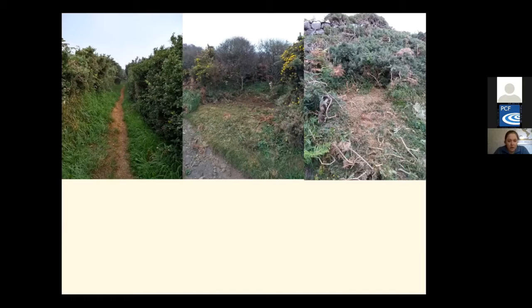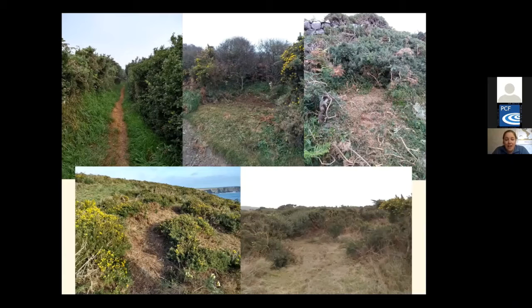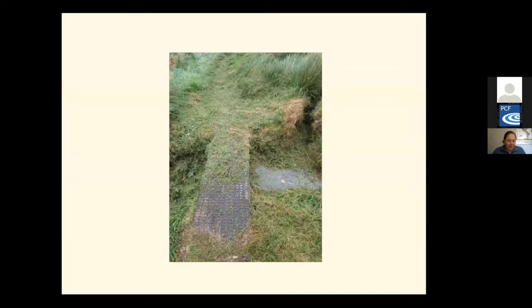We're also clearing scrub and bracken in some places where it is starting to encroach on really good species-rich coastal grasslands. Another small difference the wardens are making during their summer cut is clearing vegetation around streams along the path, providing access for water and also providing nesting areas for insects that prefer wetter, damp conditions to lay eggs.